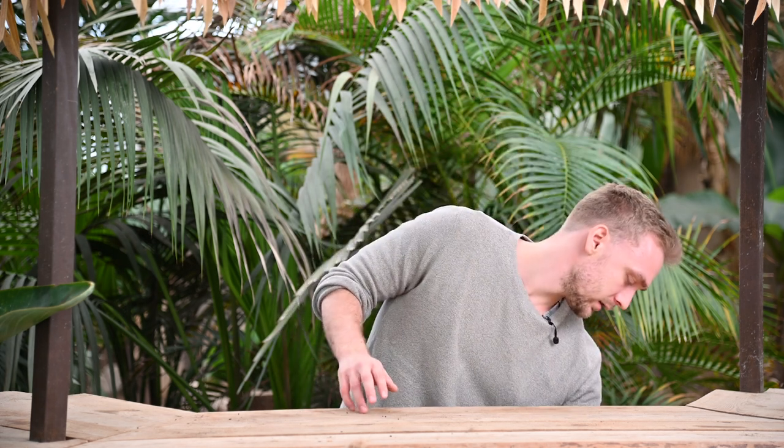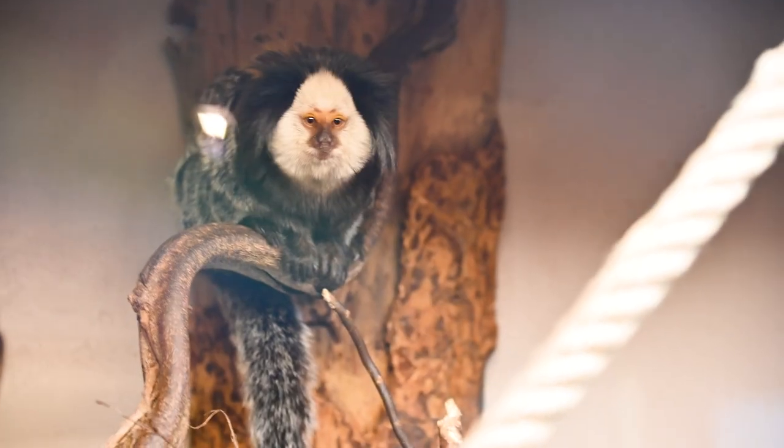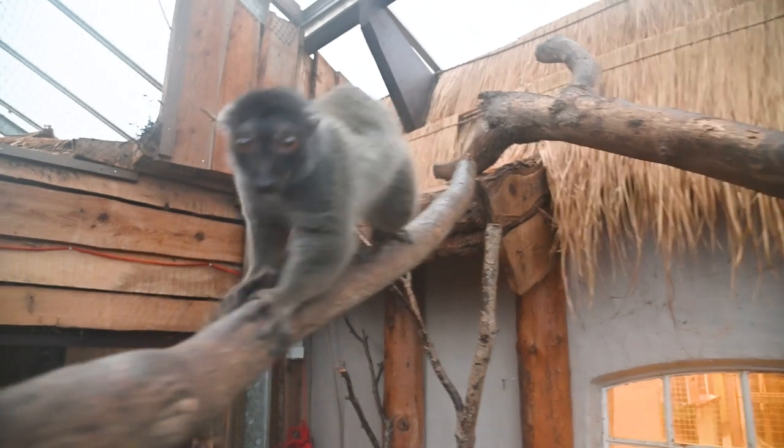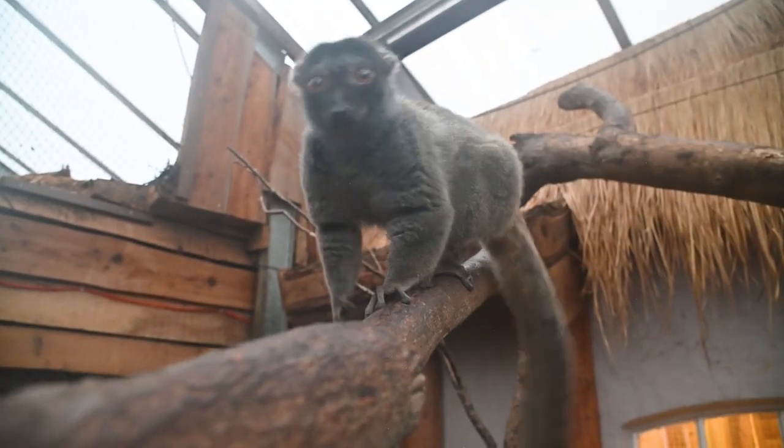Have you ever heard about a tamarind nut? You guys might have heard me talk about enrichment before and how important it is for the animals' physical and psychological well-being. Today we have gotten a special natural enrichment which normally originates from Africa but also grows in Madagascar, where the lemurs are located. We love a good enrichment, and especially natural, organic enrichment.